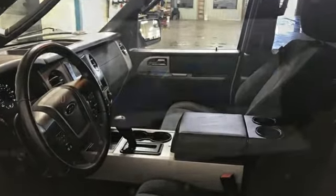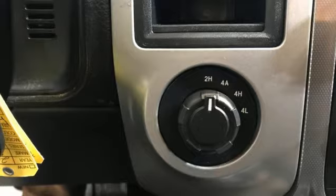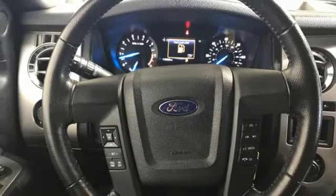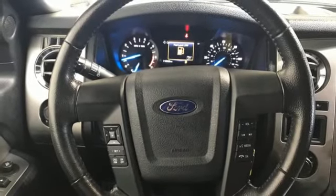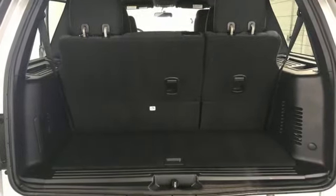EcoBoost engine, heated and ventilated leather bucket seats, integrated navigation system with voice activation, auto dimming rear view mirror, dual zone climate control, memory exterior door mirror settings, Bluetooth wireless audio streaming, heavy duty trailering equipment, memory pedal settings and automatic transmission.